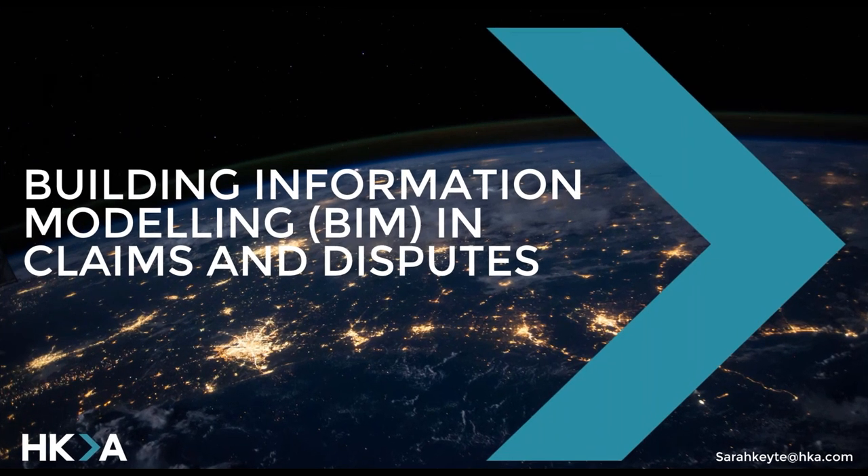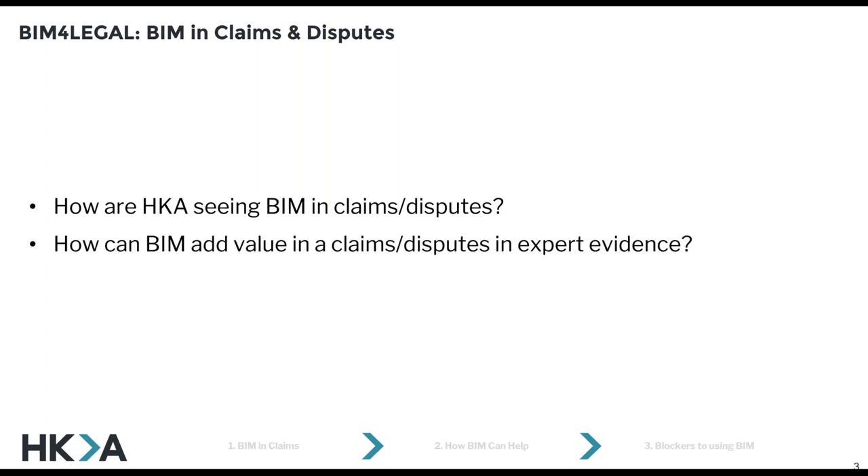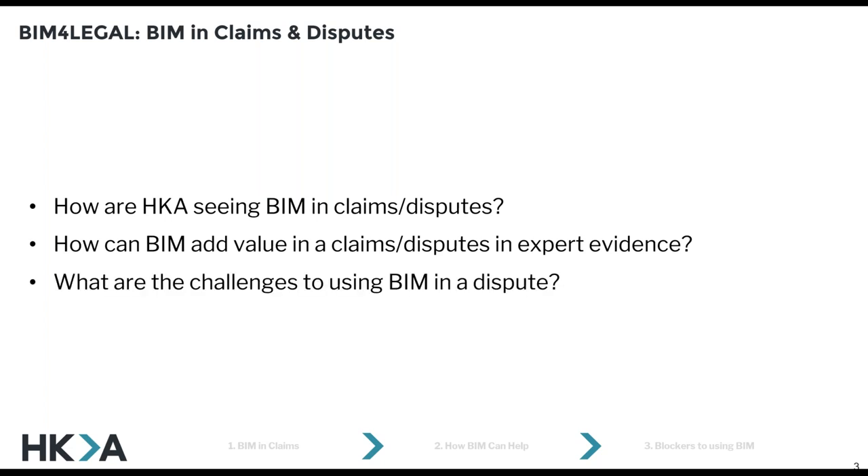Thank you, Mae. I'm just going to turn off my camera to reserve the bandwidth. So good afternoon everyone, and welcome to this talk on BIM in claims and disputes. I'm going to be talking about the benefits of using BIM — that's building information models — in claims and disputes as part of expert evidence. I'll be discussing how HKA has seen BIM come up in claims and what we can do with it to add value to the claim. And then we'll finish by discussing some of the blockers and challenges in using this type of evidence.